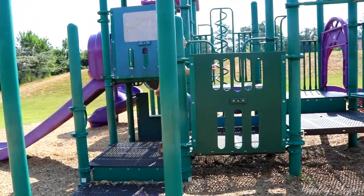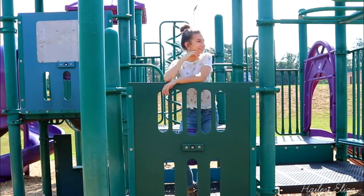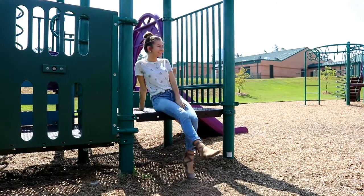That is all of my back-to-school outfit ideas! I hope you guys enjoyed this video and have a great day. Also stay till the end for bloopers — bye guys!